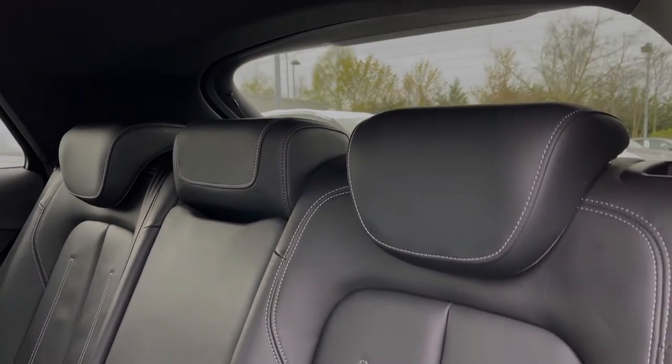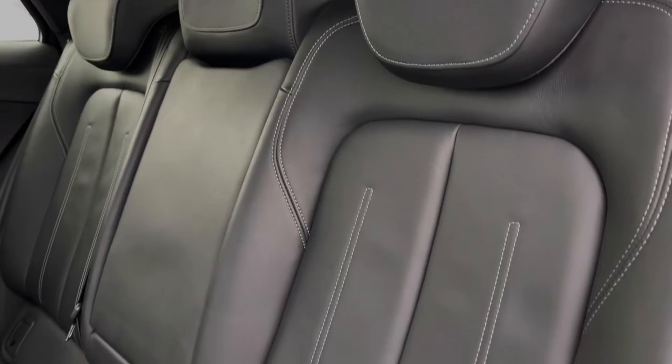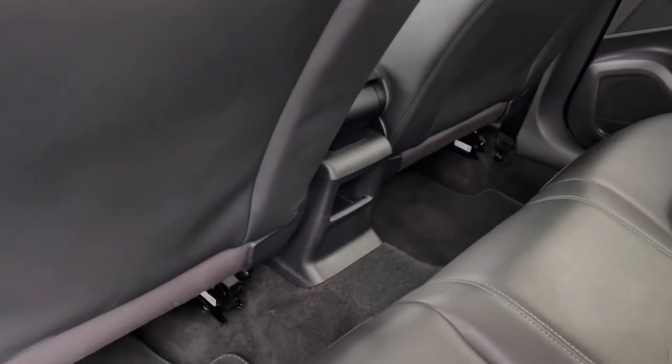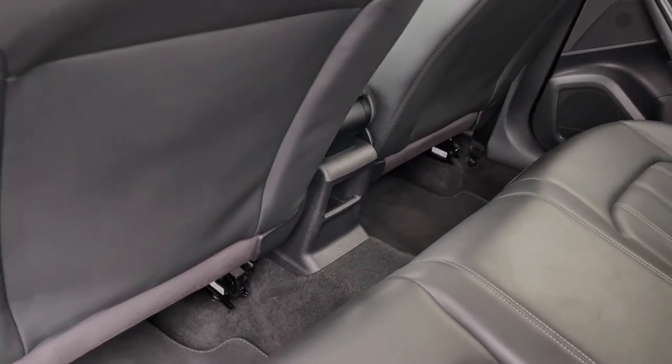The rear seats come finished in leather material and feature essential armrests for rear passenger comfort, as well as ISOFIX anchor points for easily installing a child car seat. Taking a look around, we can also see there's ample legroom here in the back for adults and children alike.